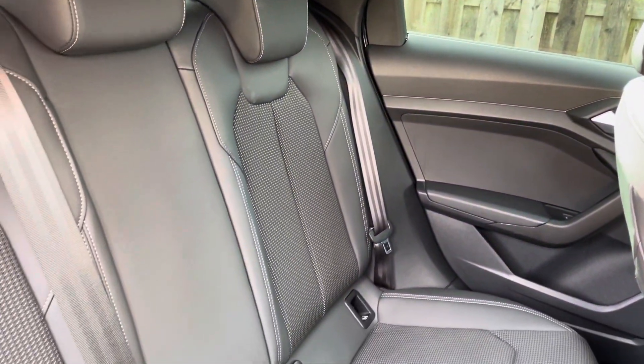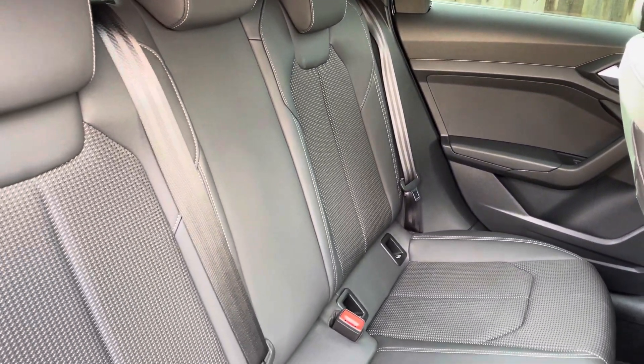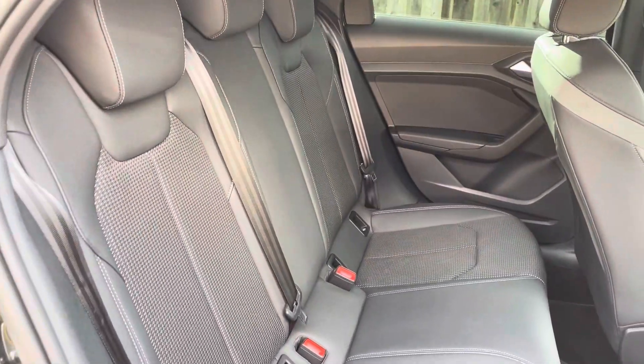In the second row there is a three-seat 60-40 split folding bench equipped with an isofix and top tether child seat mounting for the outer rear seats.